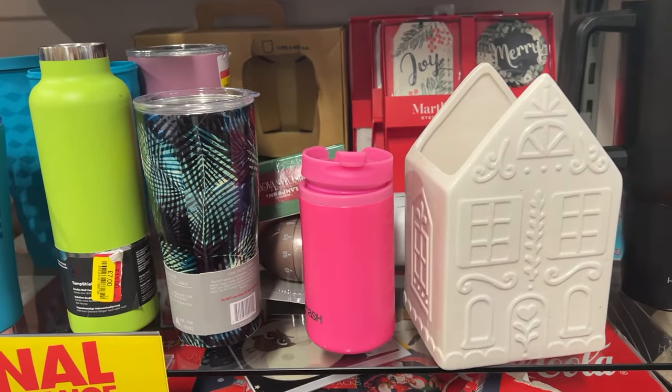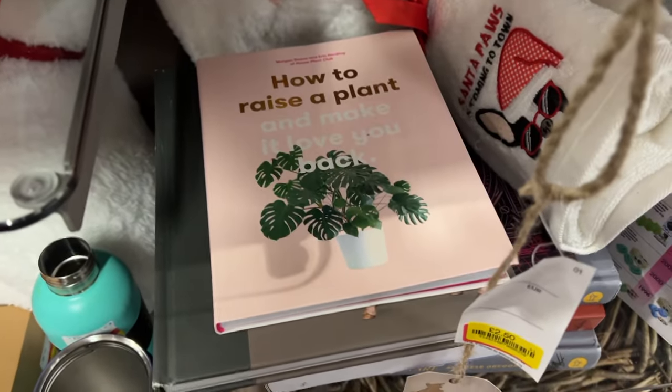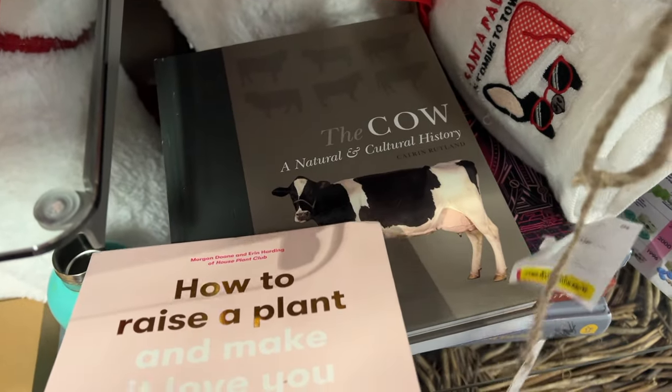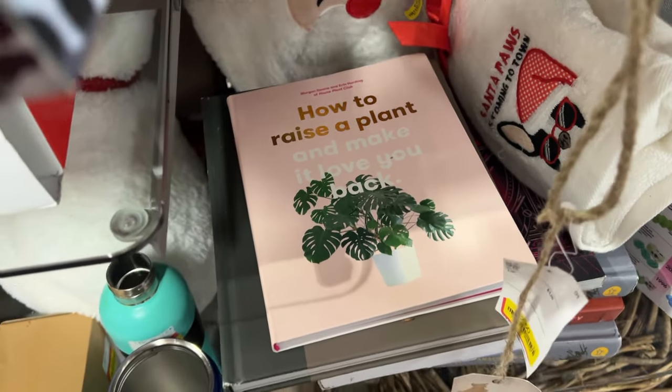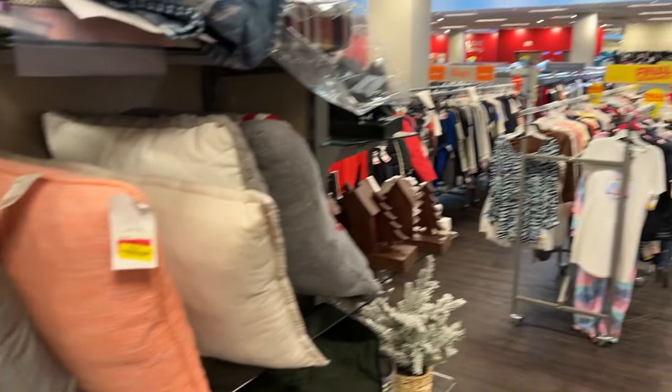Just looking through the TK Maxx sales — there's not really much. I was going to look at the books but there's not really anything that would interest me. I forgot they had books and a lot of Valentine's Day stuff as well. We are in TK Maxx just looking around. I picked out a Valentine's Day themed candle and I'm going to look around — maybe the beauty section because they've got a lot on clearance as well. It's quite a big one, so let's see if there's anything good.